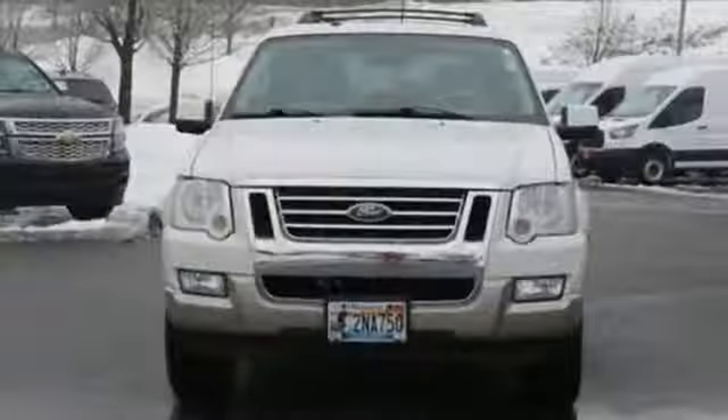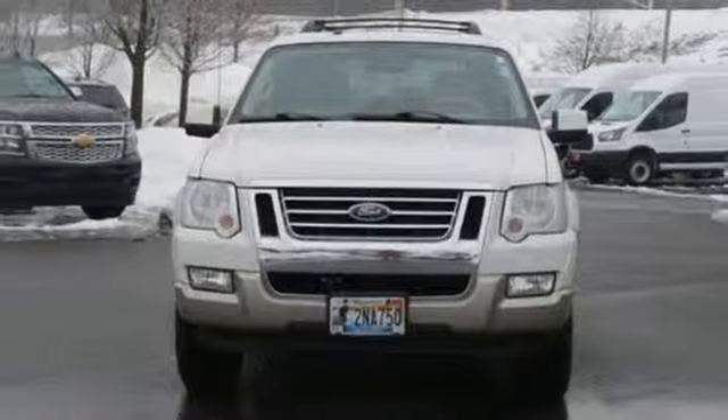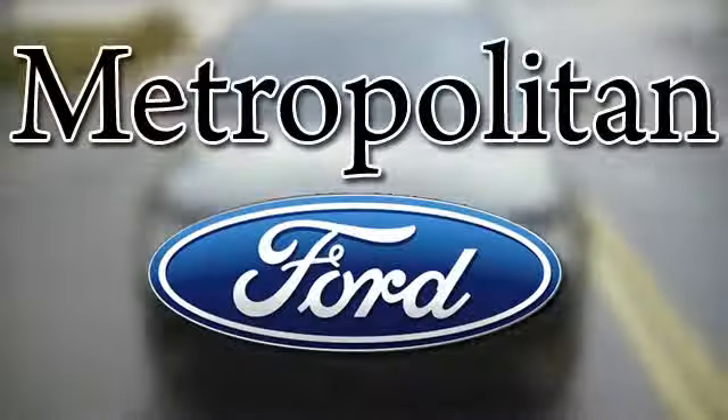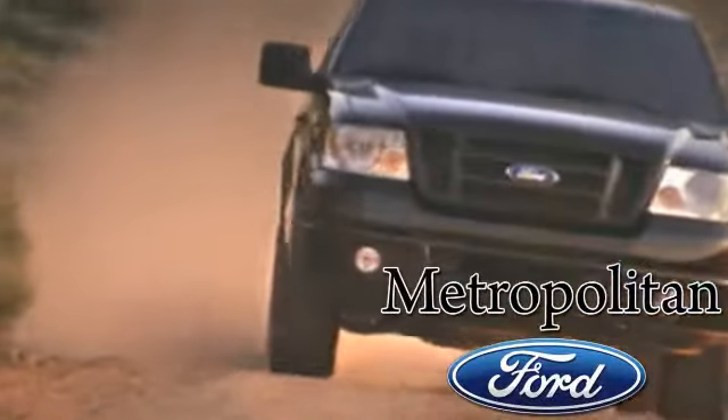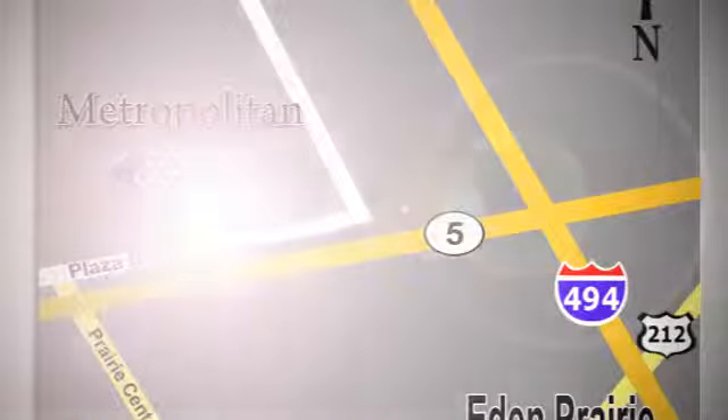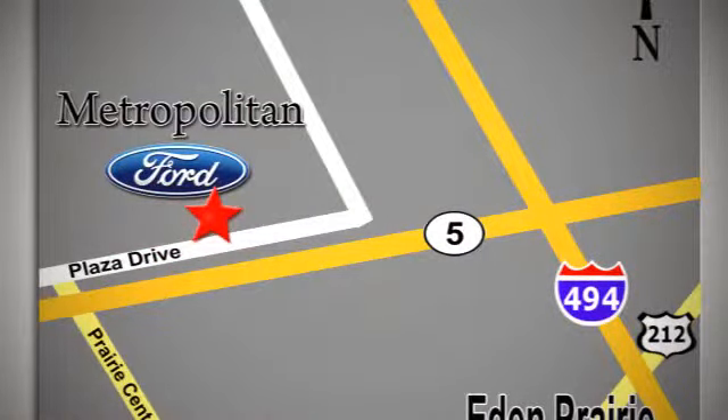Someone's going to drive this fantastic vehicle off the lot. Should be you. Test drive it today. Whether you're buying today or just shopping, at Metropolitan Ford you can expect to experience something truly unique. Call or stop in today. We're conveniently located near 494 and Highway 5 in Eaton Prairie.